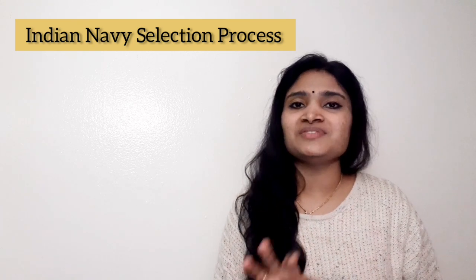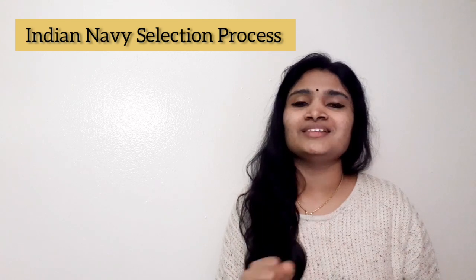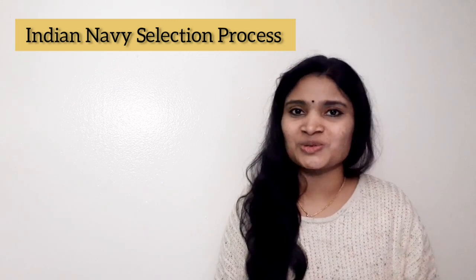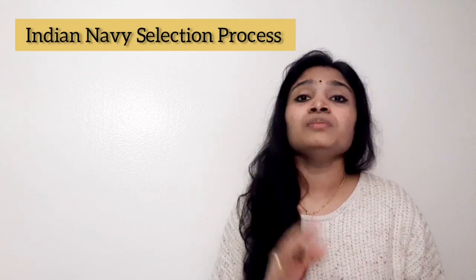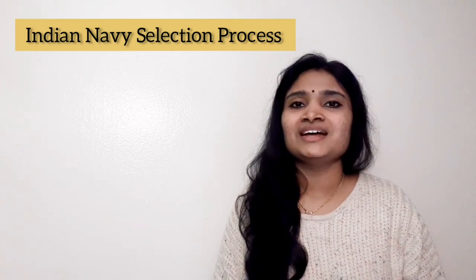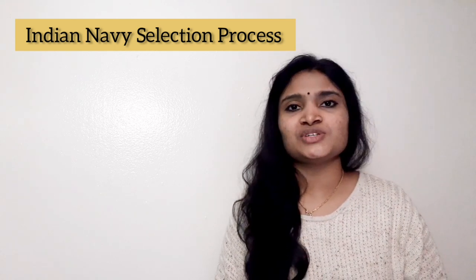In this video we discussed the selection process of Indian Navy — the various courses offered, the place of posting, the two stages of selection (shortlisting and SSB interview), medical examination, SSB procedure, instructions, and documents required. If you found the video useful, please give it a thumbs up, share it with friends applying for this recruitment, and subscribe to the channel for more videos.